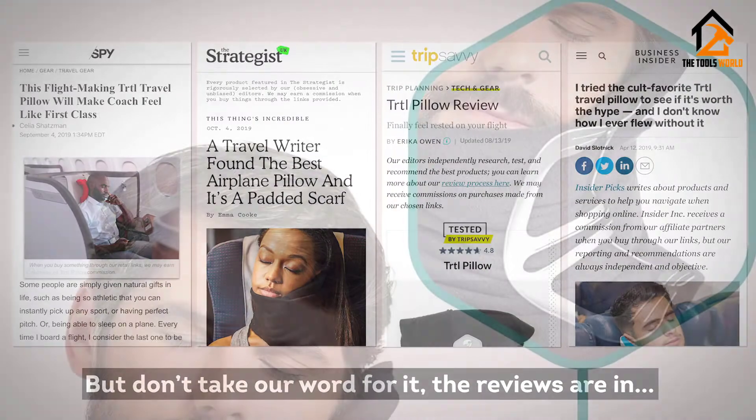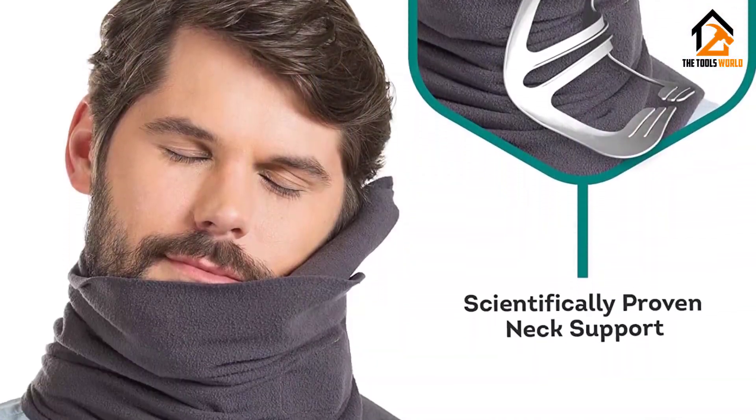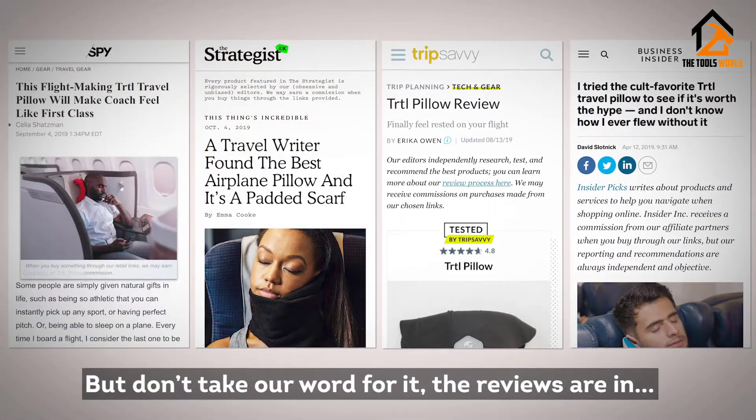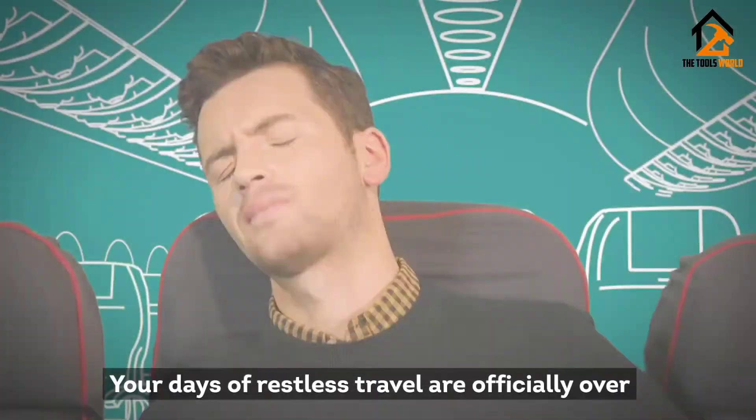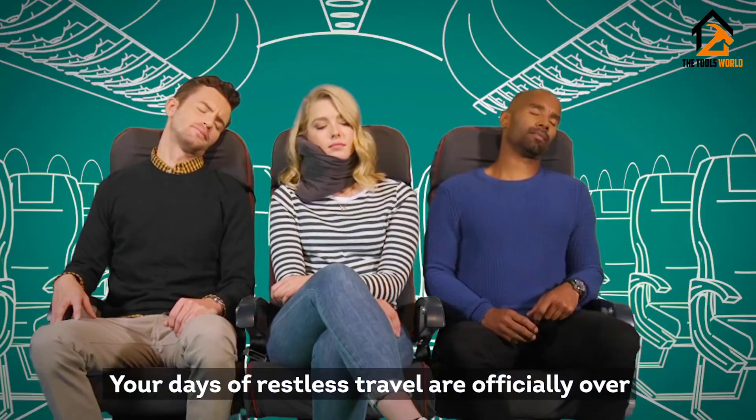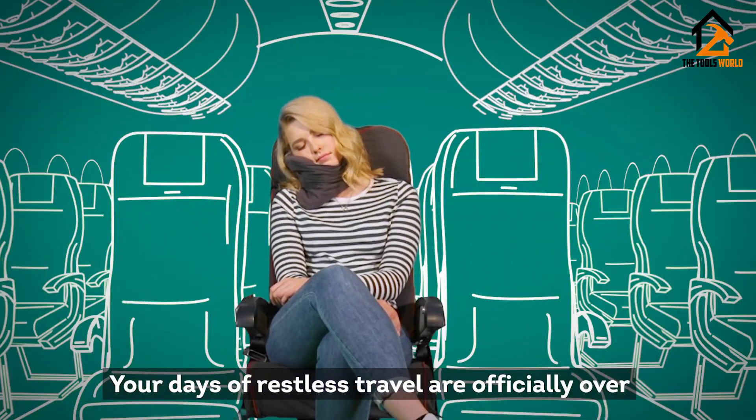Since this neck support pillow has such a unique design, it can be too odd for some. People who dislike tight collars or necklaces would find the wrap uncomfortable. The four available colors may not be a wide enough selection to match everyone's style.